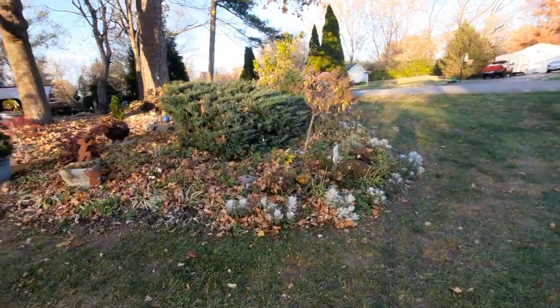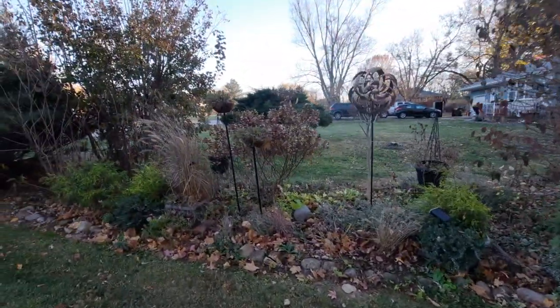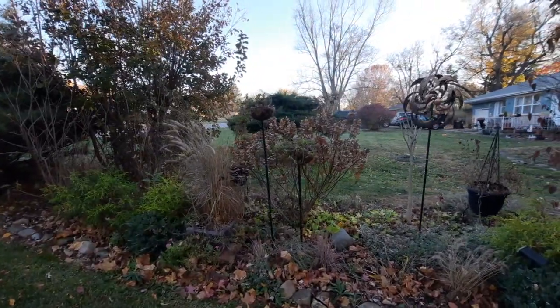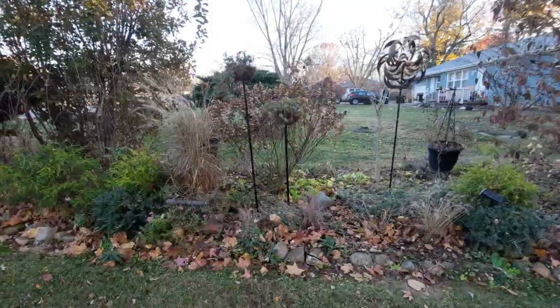We have miniature roses and Dusty Miller — which, strangely enough in my zone six, has come back two years in a row. And I love to put staked planters for vertical interest. They did great with million bells in them this year, and we have permanent planters too.